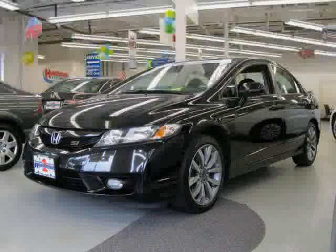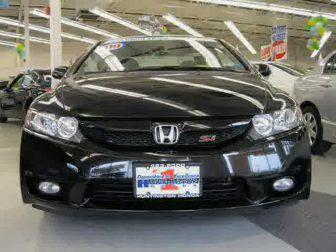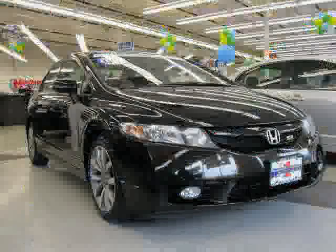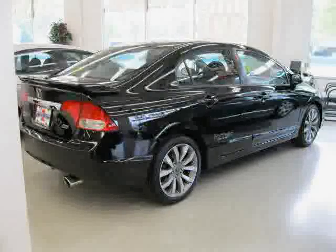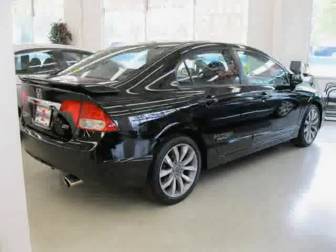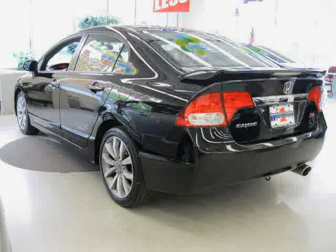This 2009 certified Honda Civic Sedan is equipped with cloth interior, MP3 player, premium sound system, power tilt sliding sunroof, vehicle anti-theft system, side head airbag, traction control, front wheel drive, and rear head airbag.